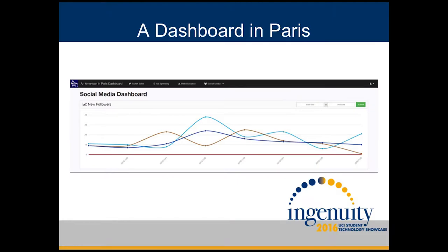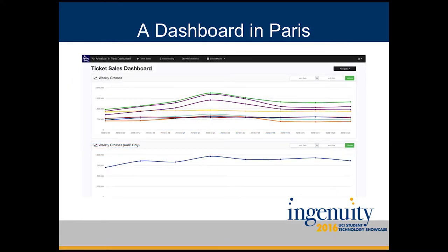Luckily, the producers have Dashboard in Paris, which is a dashboard web application that aggregates data from several sources, such as ticket sales, advertisement spending, and social media. This tracks the engagement of all users and exactly how many conversions, clicks, and impressions an ad will yield. As a result, they'll be able to track the effectiveness of all marketing campaigns and make smart, evidence-based decisions.